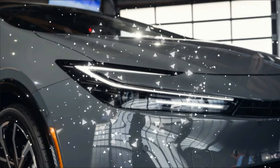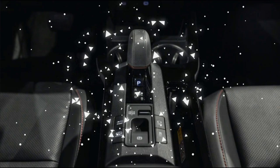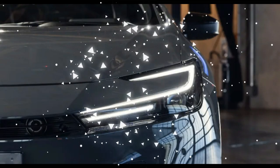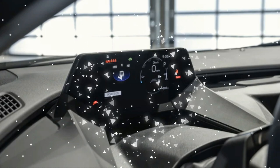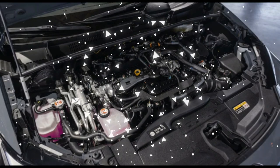As such, Toyota estimates the Prius Prime will accelerate from 0 to 60 miles per hour in 6.6 seconds — downright rapid compared to the 10.0-second result our test team measured from the outgoing Prime. Equally important to regular driving, Toyota says the Prius Prime's accelerator responses have been tuned to feel more like those of an all-electric vehicle.